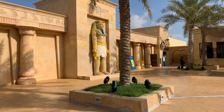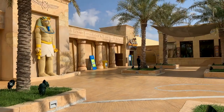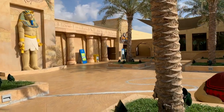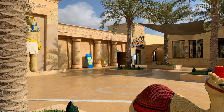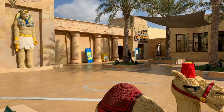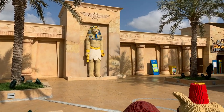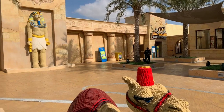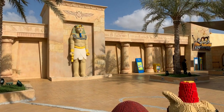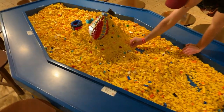A must-do at every Legoland park — I think most of them have it — is the Lost Kingdom Adventure. It's a dark ride, kind of like Indiana Jones or Mummy style, all Legos. This one's pretty much the same as the others, in really good shape. It's an omnimover so they can put a lot more people through it. All the targets were working and were pretty easy to hit, so yeah, pretty good ride.